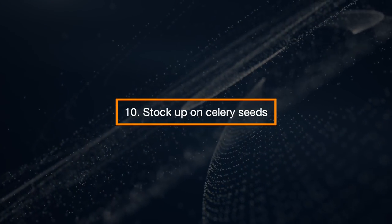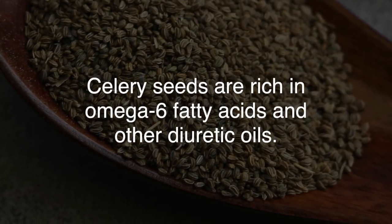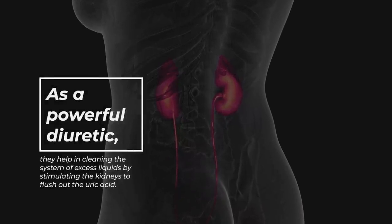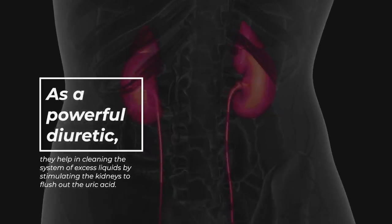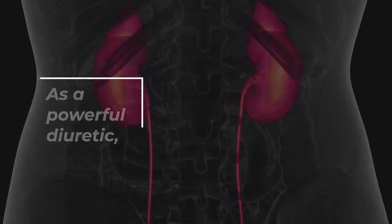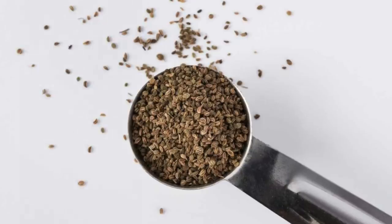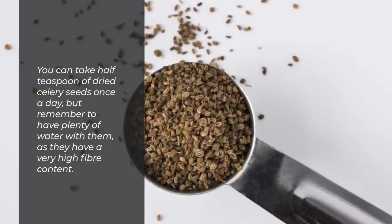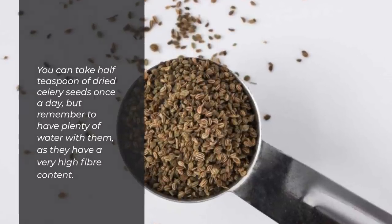Stock Up On Celery Seeds. Celery seeds are rich in omega-6 fatty acids and other diuretic oils. As a powerful diuretic, they help in cleaning the system of excess liquids by stimulating the kidneys to flush out the uric acid. They also alkalize your blood and lower inflammation in the body. You can take a half teaspoon of dried celery seeds once a day, but remember to have plenty of water with them, as they have a very high fiber content.